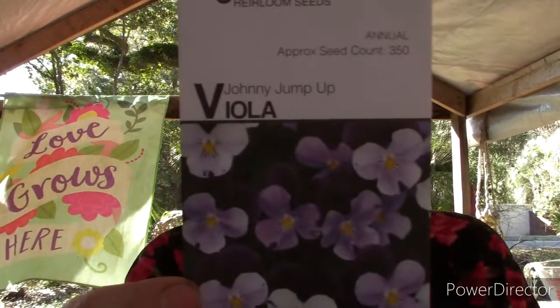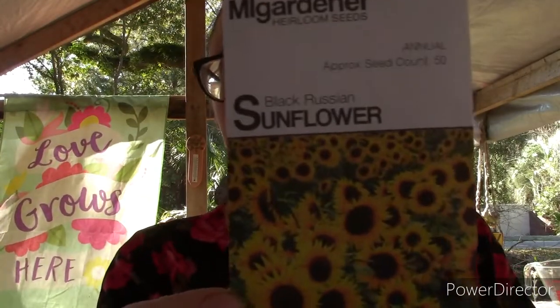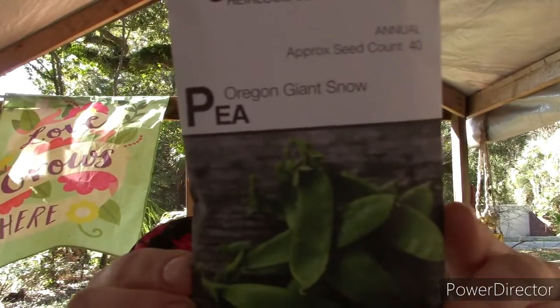These are so beautiful — purple is my favorite color, just so y'all know. We got Johnny Jump Up viola. My love for sunflowers is very real — every time I see a different variety I don't have, I have to buy it, I have no self-control! We got the Black Russian sunflower and the Lemon Queen sunflower, which was one of my favorites last year — the petals are a really bright, almost pastel yellow. So beautiful. Then we got the Oregon Giant Snow Pea.